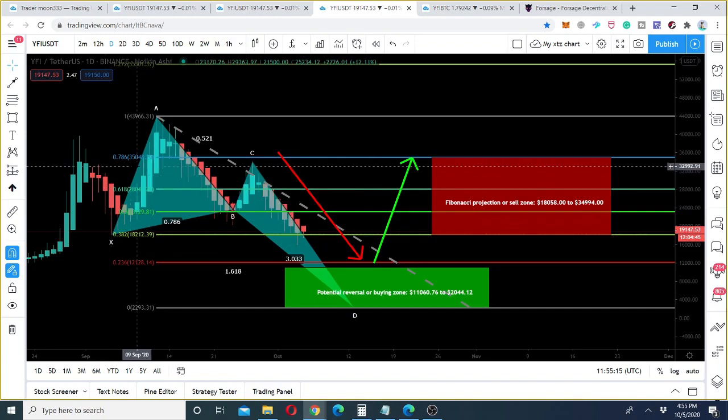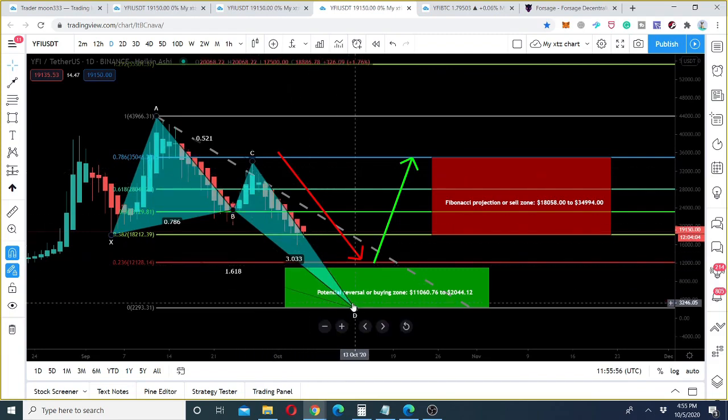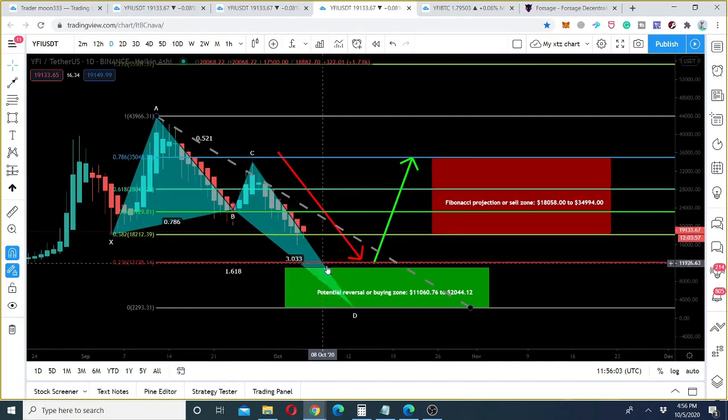Let's look at the perfection of this pattern. The initial leg is the XA leg. The A-to-B leg, the second leg, is retraced between the 0.618 to 0.786 Fibonacci retracement level — this is the first confirmation. Then the price line is projected between 0.382 to 0.886 Fibonacci projection level — the second confirmation. As per the bullish butterfly pattern, the price action should retrace between 1.27 and 1.618 Fibonacci retracement.